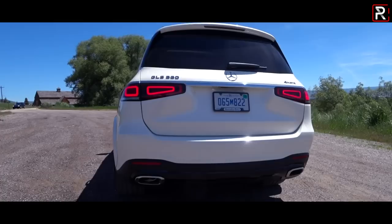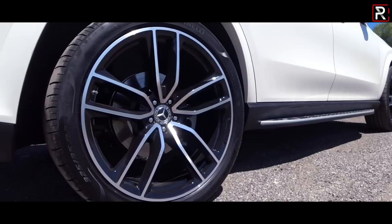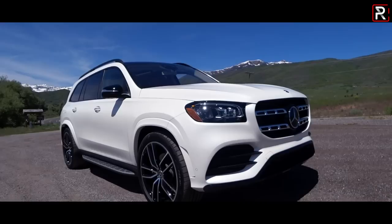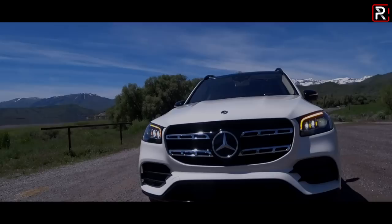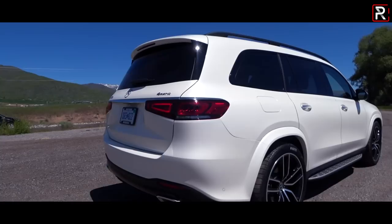In the world of large three-row luxury SUVs, Mercedes-Benz is certainly no stranger to this segment. They were among the first to introduce a vehicle like this all the way back in 2006 with the original GL Class. Now over the years, this segment has grown particularly hot with new competition from BMW with their X7, Lincoln with the all-new Navigator, and the well-established player from Cadillac, the Escalade, which has long been the bestseller. I'm just outside of Park City, Utah with Mercedes-Benz driving this beast — the all-new 2020 Mercedes-Benz GLS Class.